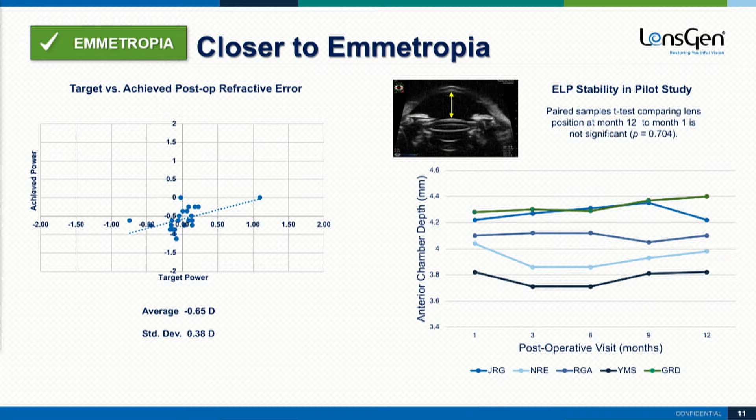Whenever we implant an IOL, we want predictability, and I think this has been echoed by our previous speakers. On the graph on the left, you can see very good refractive targeting — very close to the targeted refractive outcome. And on the right, these were pilot eyes done previously, but you can see over a one-year period the lens stays where it's supposed to be. So the effective lens position doesn't change from where you put it, and you don't expect long-term refractive shifts with this lens.